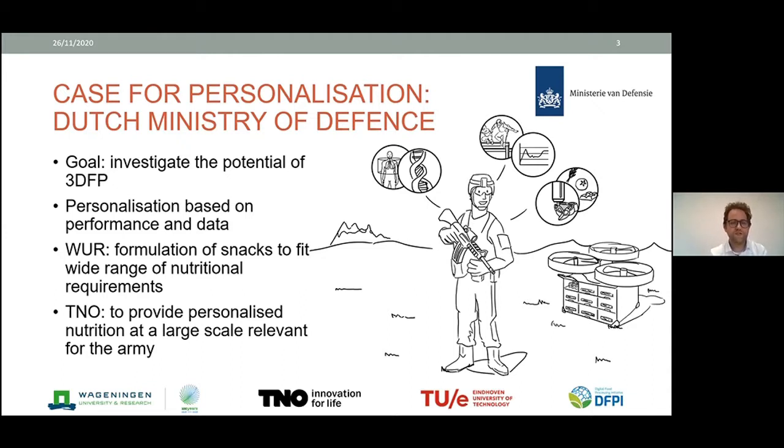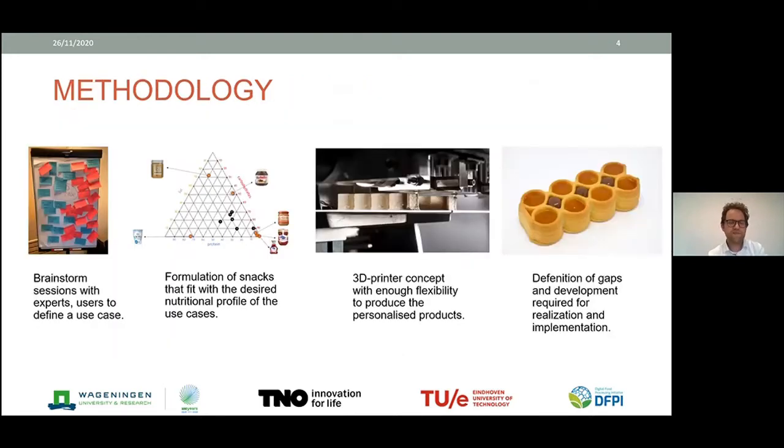The challenge for Wageningen was mostly how to formulate different snacks to print that would fit the wide range of nutritional requirements for personalized nutrition. For TNO, the challenge was how to provide personalized nutrition at a large scale relevant for the army — not one product at a time, but how to feed an army. Our methodology included brainstorm sessions with expert users, formulation of snacks, developing 3D printing concepts with flexibility, and defining gaps required for implementation.